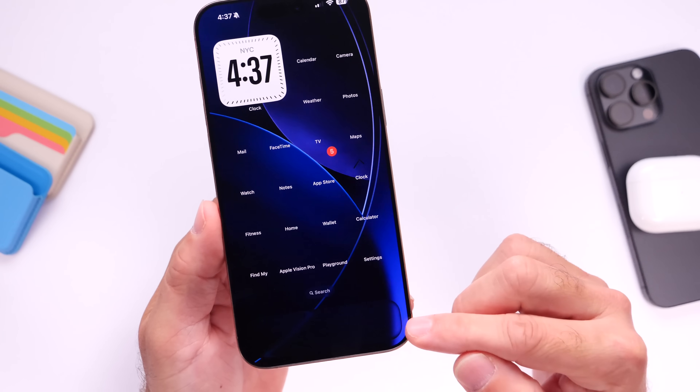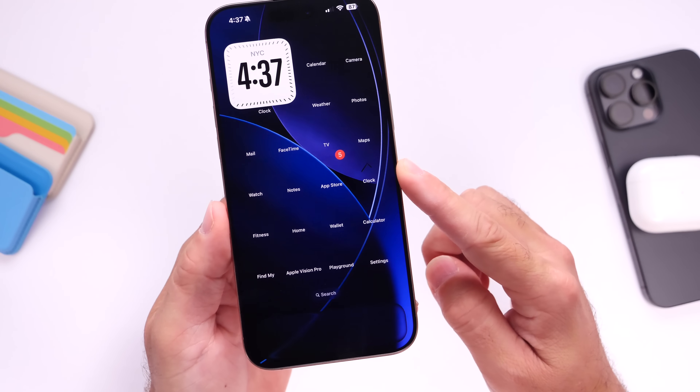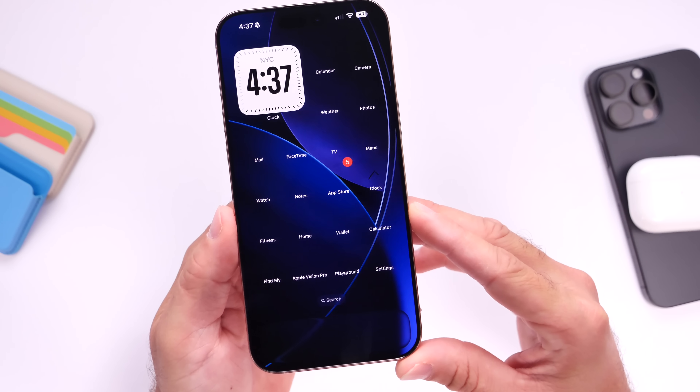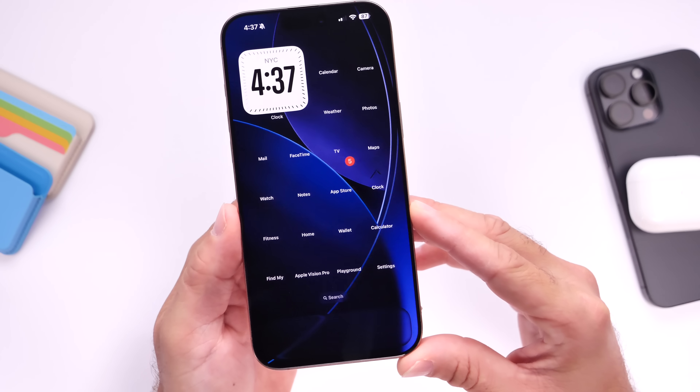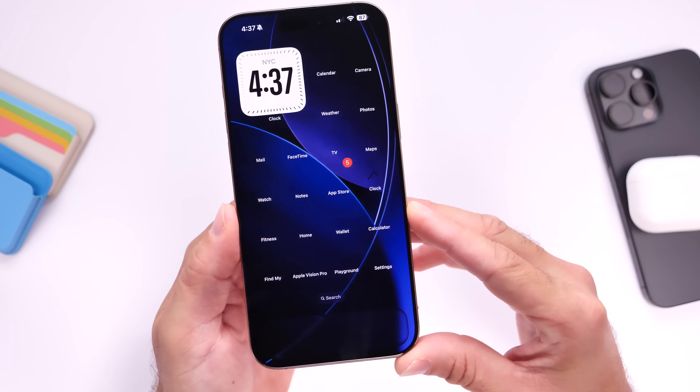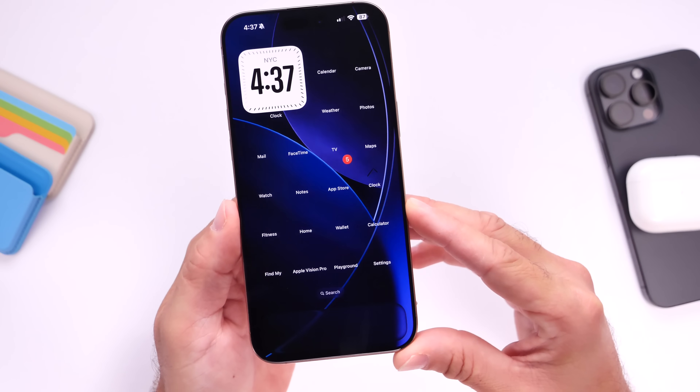Either the dock or the home screen icons disappear altogether, just like this screenshot right here. I posted this on social media and you guys were saying this is the true liquid glass, but no — this is an actual bug that sometimes when I unlock my iPhone, my icons disappear from the home screen, which is kind of interesting.